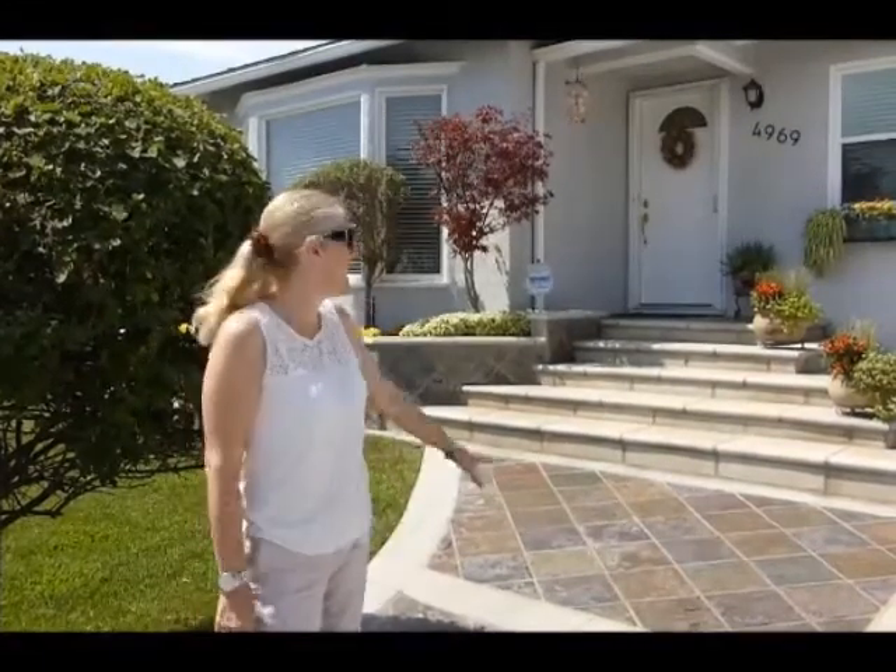Hi, good morning. I'm Allison Van Wig with Keller Williams. Today we're at 4969 Dunrobin in the city of Lakewood.